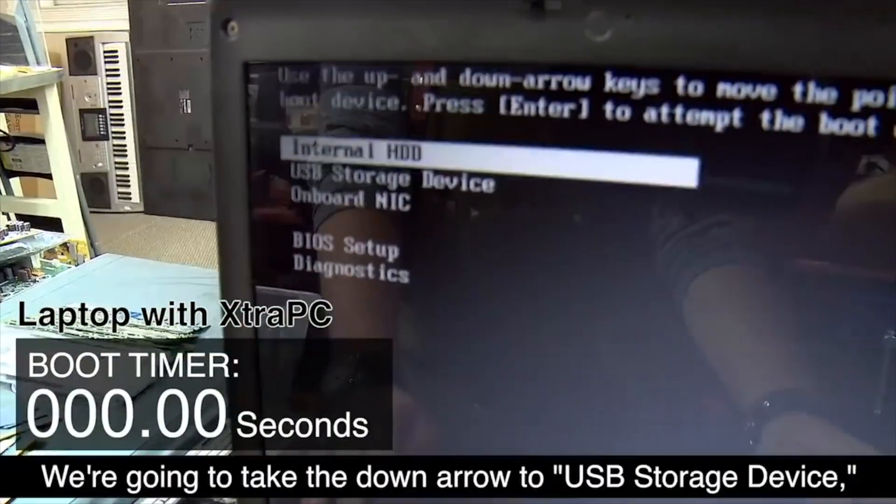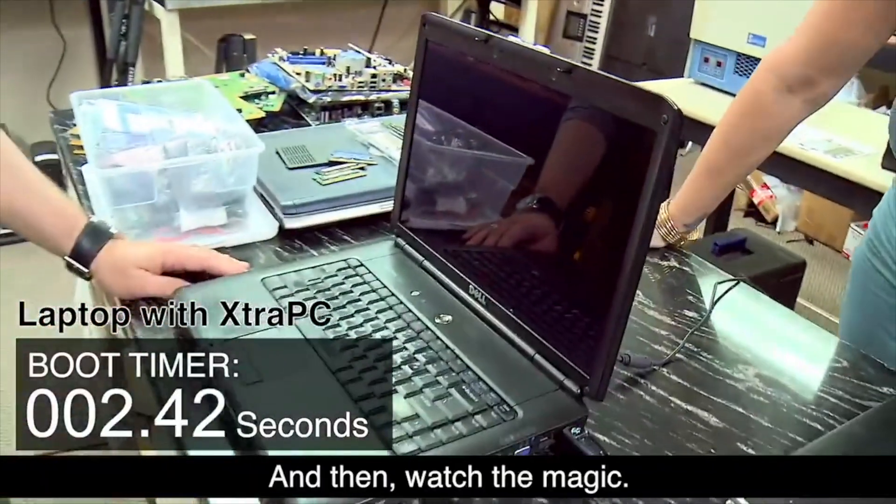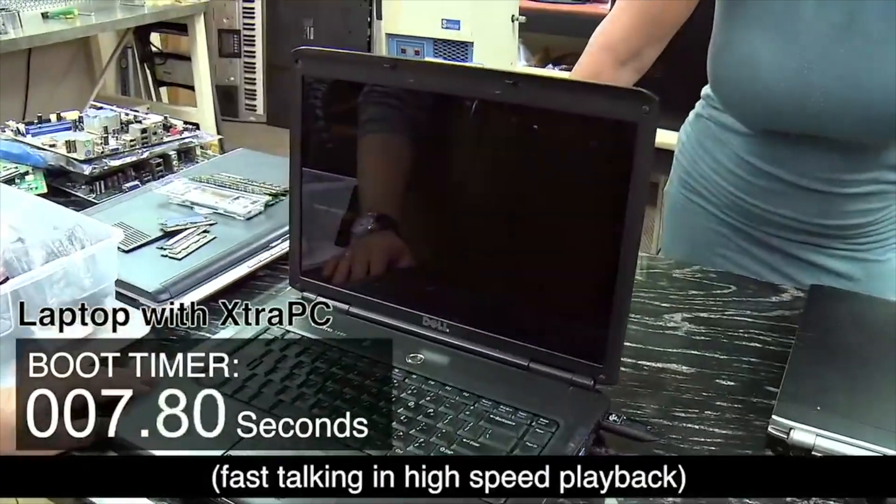They show the BIOS menu coming up super fast, but that's not Extra PC making that fast at all — that's just part of the BIOS. Marketing, right? They want to show you that with Extra PC everything is fast now. The reality is most people have never been to that menu, so they won't know how fast it normally is. And is it really that fast if they have to speed up the video while it's booting? I'm sure it's faster than Windows Vista on a mechanical hard drive, but still.